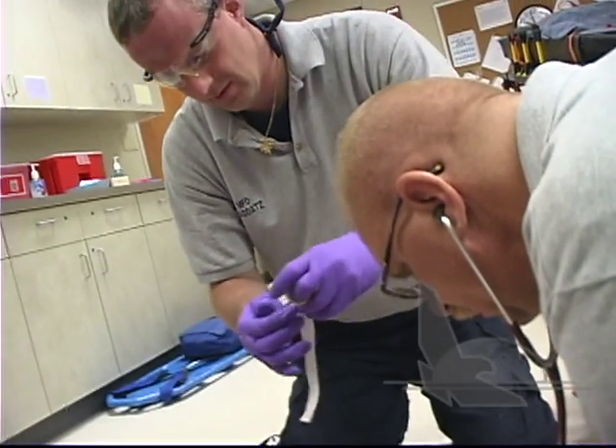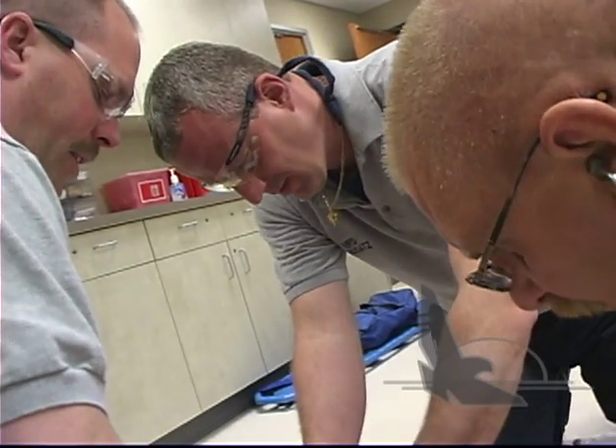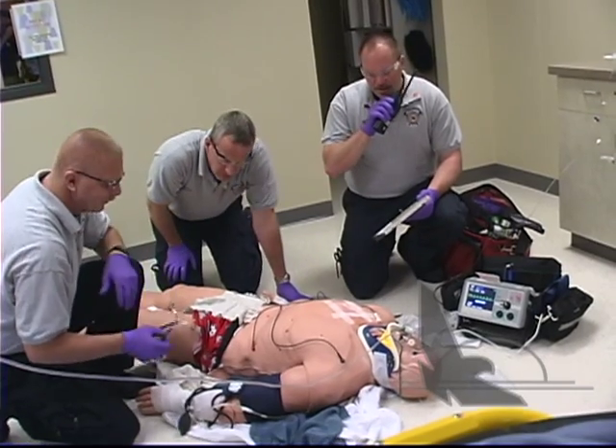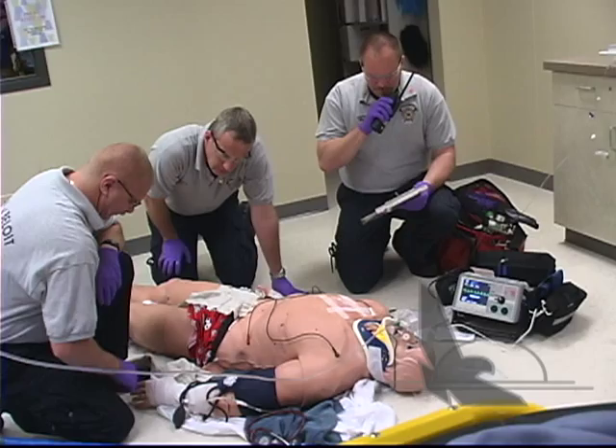Hi, my name is Rich Tipple and I am a captain at the Town of Blois Fire Department. At our department, we continually strive to advance our education and our training at the highest level possible. To do that, we use Blackhawk Technical College's simulation lab to test our skills and real life scenarios in a controlled setting.